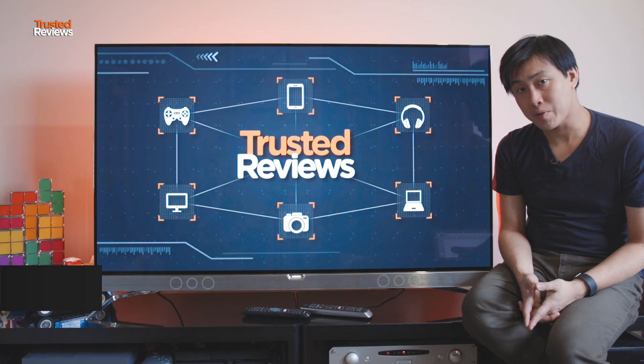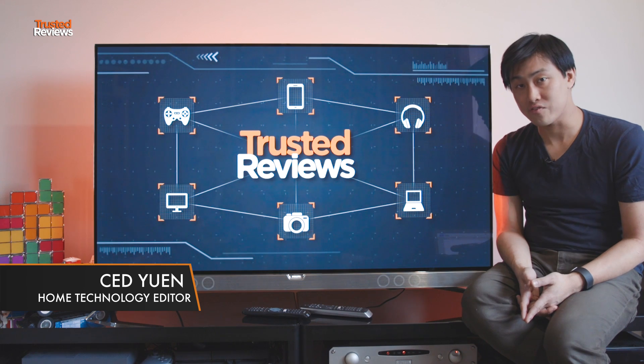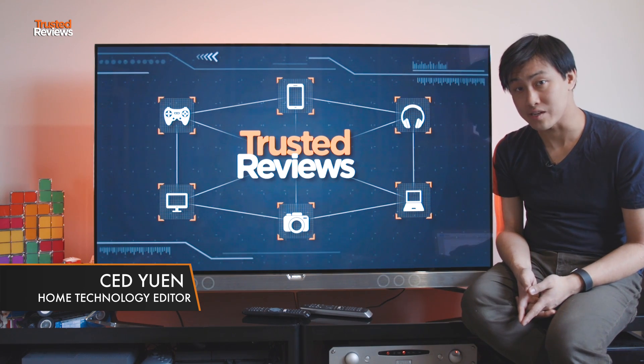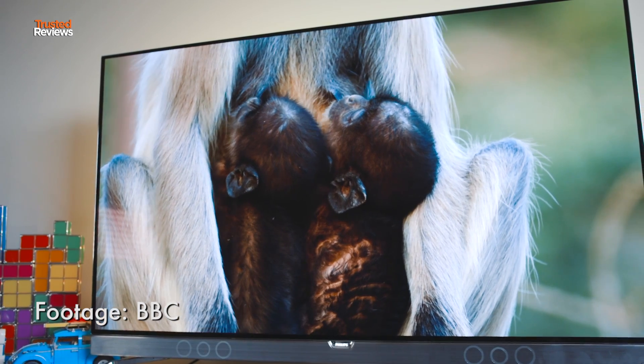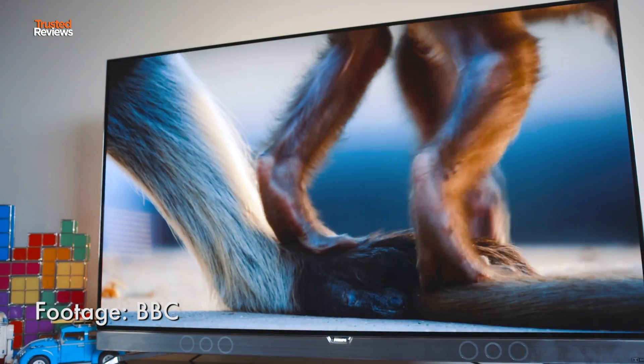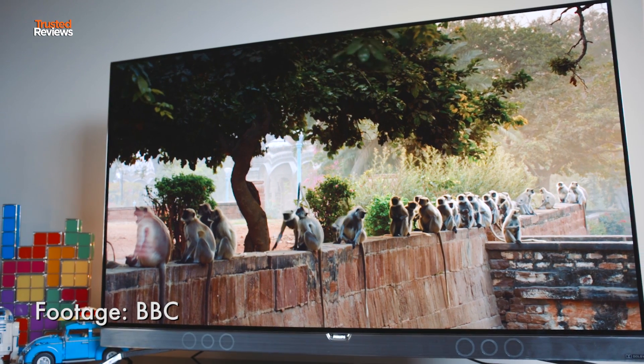This is the Philips 55POS901F. It is Philips' first OLED TV. It was announced at the end of 2016, but it's come out this year, so it goes head-to-head with the latest 2017 OLEDs, such as the Sony A1.